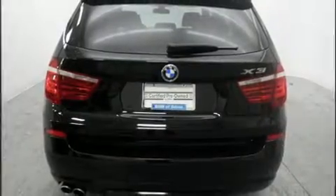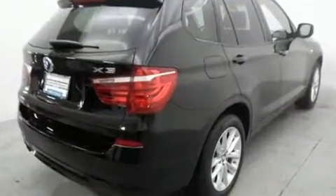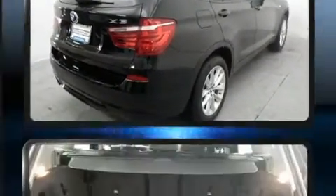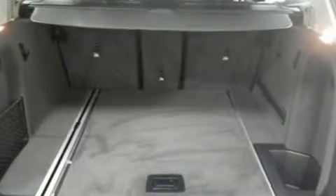It features all-wheel drive versatility, an automatic transmission, and a 2-liter 4-cylinder engine. Turbocharger technology provides forced air induction, enhancing performance while preserving fuel economy.